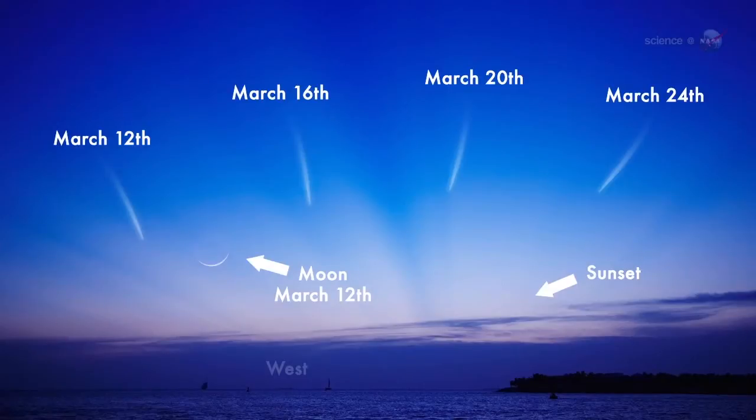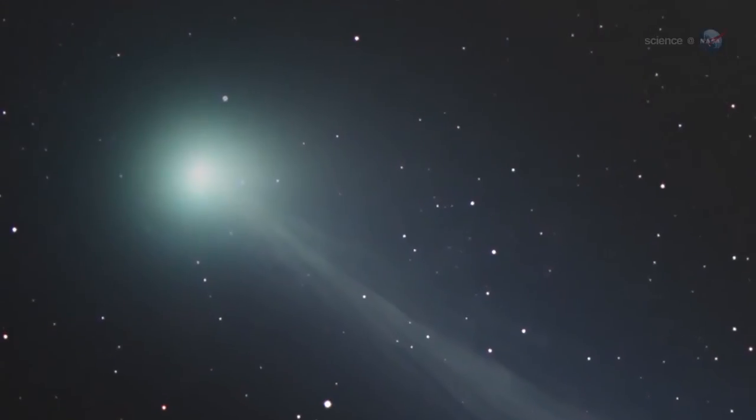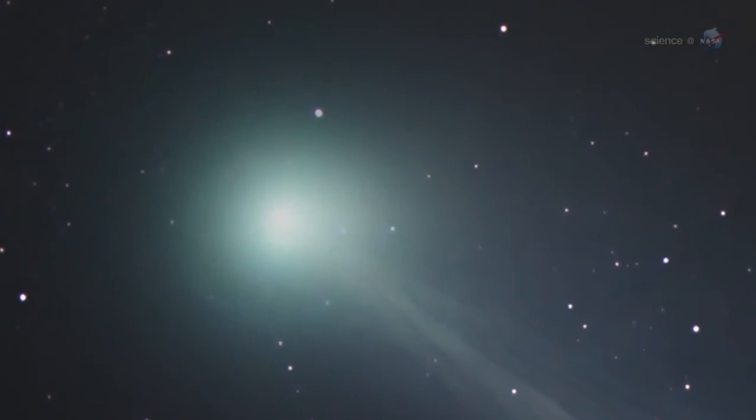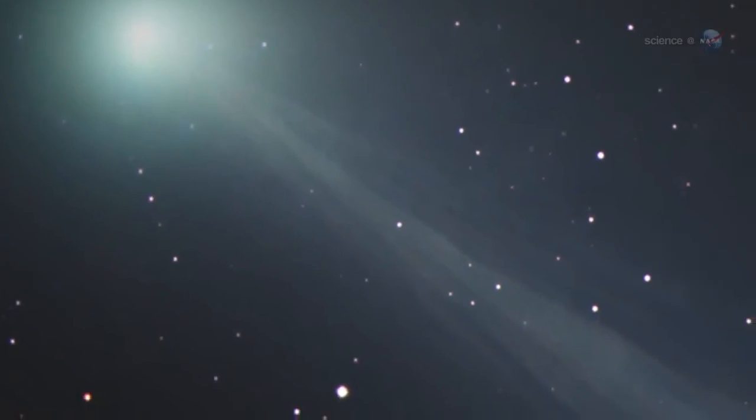A comet and the moon, together framed by the twilight blue, is a rare sight. My guess is that the primary feature visible to the naked eye will be the gaseous coma around the head of the comet, says Knight. The comet's tail might require binoculars or a small telescope.